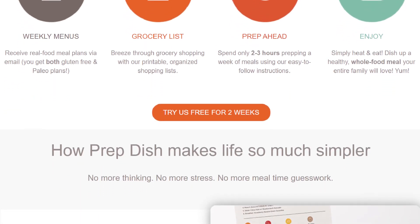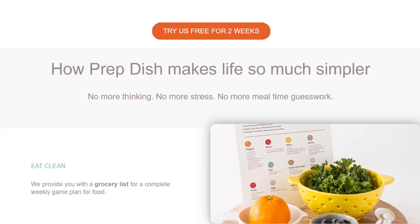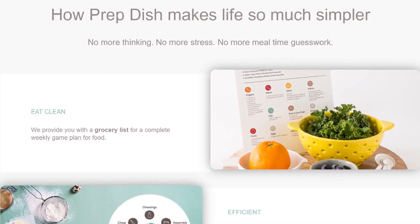After walking through how it works, I'll include questions on how to determine which meal planning site is right for you. Let's get started.